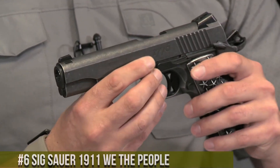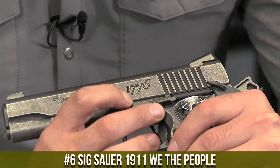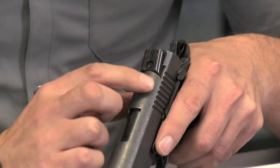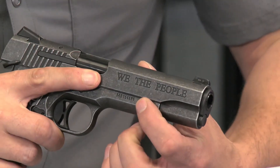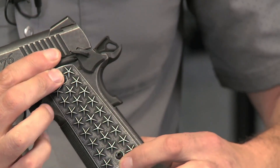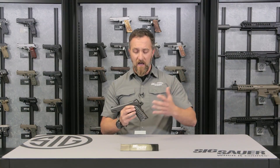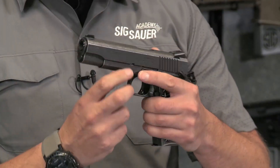Number 6: Sig Sauer 1911 We the People — a tribute to American patriotism and the iconic 1911 design. This exceptional handgun embodies the spirit of the Second Amendment and celebrates the ideals of freedom and independence. The We the People features custom engraving showcasing the stars and stripes of the American flag on the slide and grips. Built with precision and reliability in mind, it combines a stainless steel frame and slide with a match-grade barrel, delivering exceptional accuracy and performance. Its crisp trigger pull and enhanced sights ensure confident shooting.